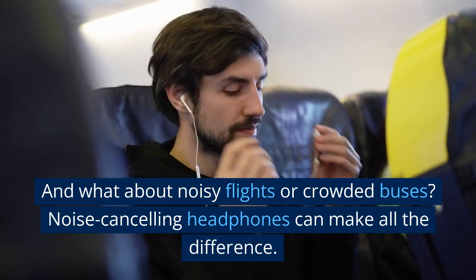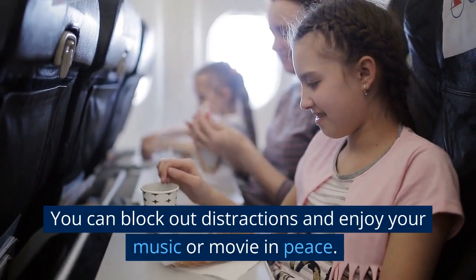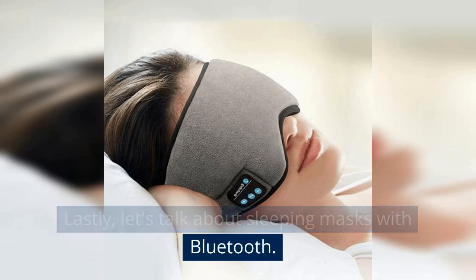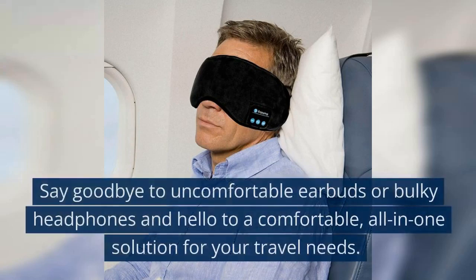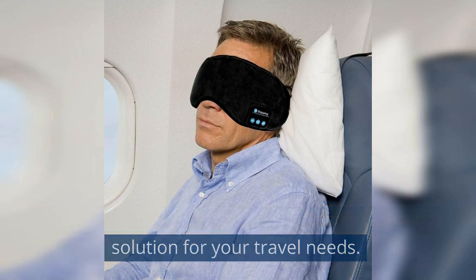And what about noisy flights or crowded buses? Noise-canceling headphones can make all the difference. You can block out distractions and enjoy your music or movie in peace. And let's talk about sleeping masks with Bluetooth. This innovative product allows you to listen to your favorite music or podcasts while blocking out light for a comfortable and restful sleep. Say goodbye to uncomfortable earbuds or bulky headphones and hello to a comfortable, all-in-one solution for your travel needs.